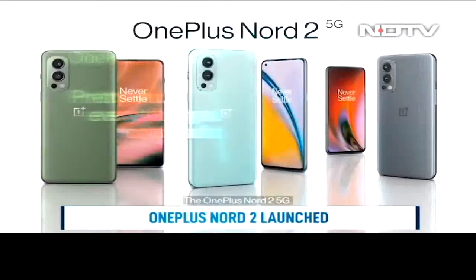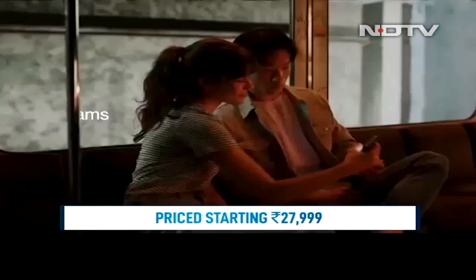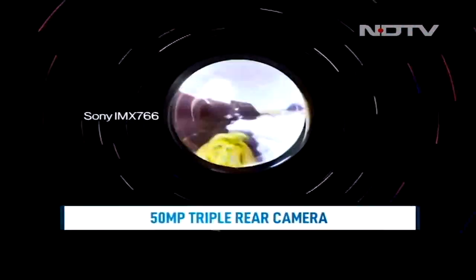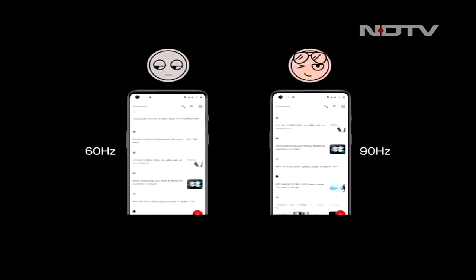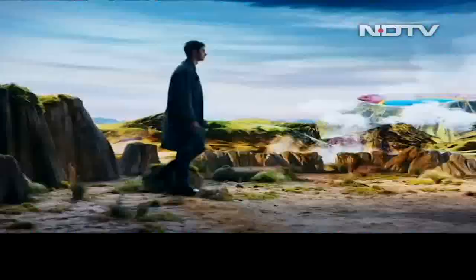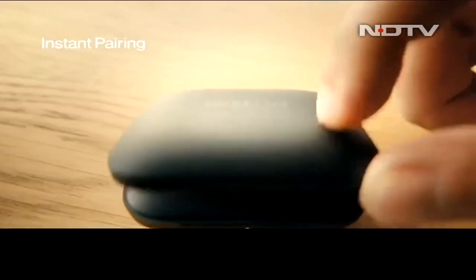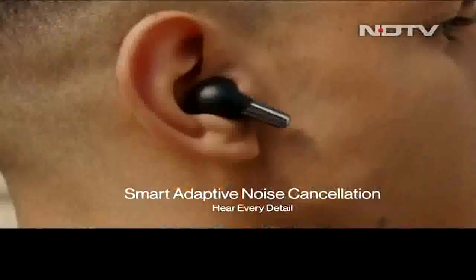The much-anticipated OnePlus Nord 2 5G is launched with a starting price tag of Rs. 27,999. It aims to satisfy the mid-segment with the latest MediaTek Dimensity 1200 AI chipset, a triple rear camera with 50MP as the main sensor, up to 12GB of RAM, and a 6.43-inch Full HD Plus display with 90Hz refresh rate. There is a 4500mAh battery on board with 65W warp charging. The OnePlus Nord 2 5G is the company's first phone to come with a MediaTek SoC. The brand also showcased its premium TWS OnePlus Buds Pro, which come with 11mm dynamic drivers and hybrid active noise cancellation.